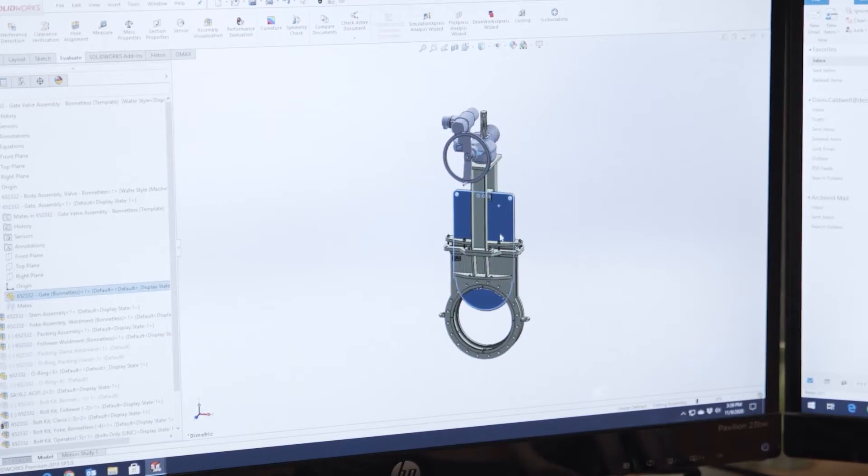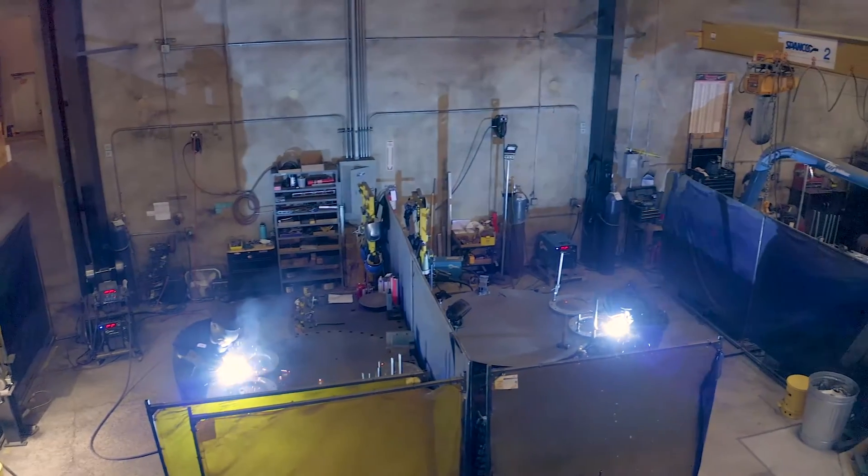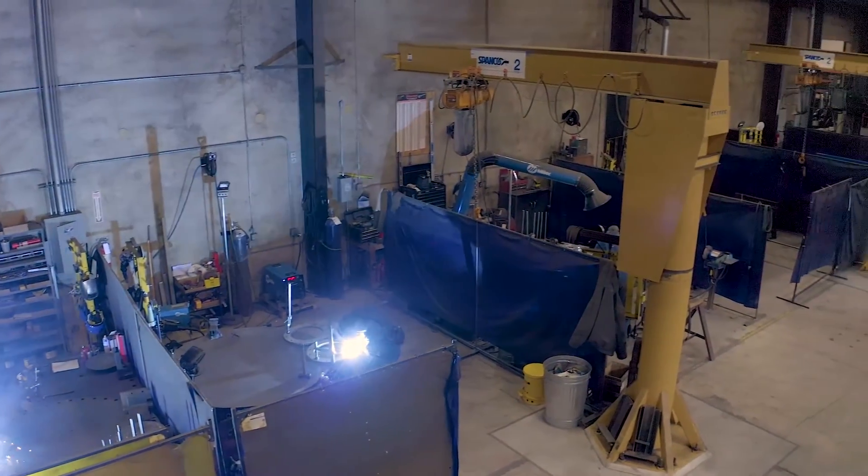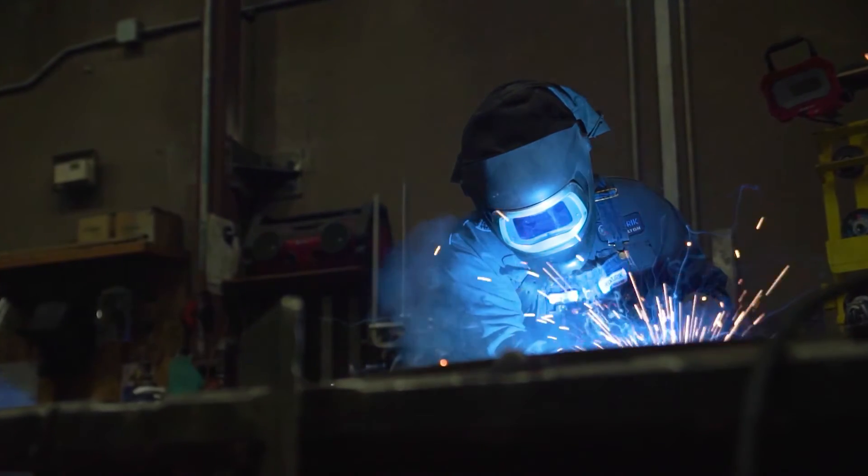We have state-of-the-art manufacturing facilities to ensure every valve we make is top quality. We make several types of Hilton hydro valves, each with its own advantages for a particular application.